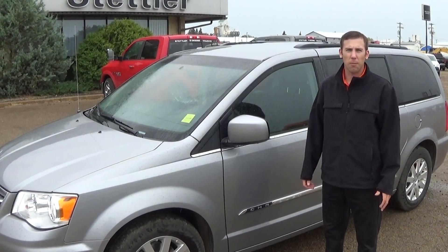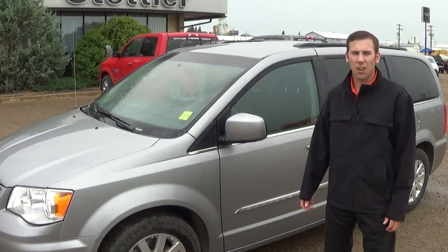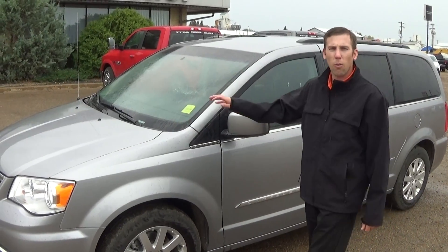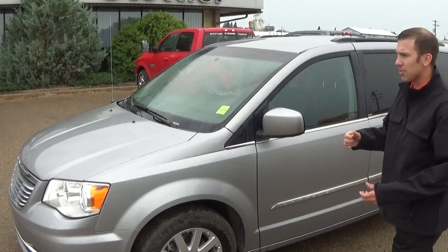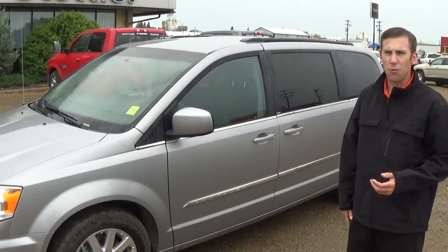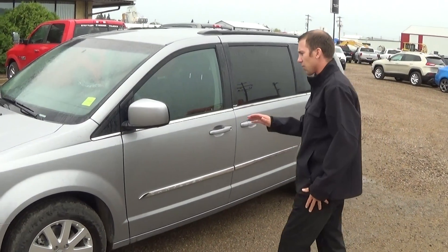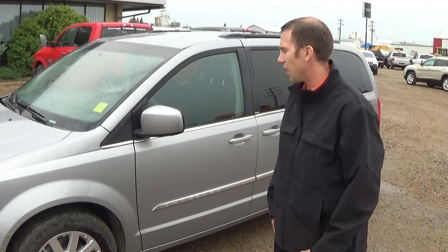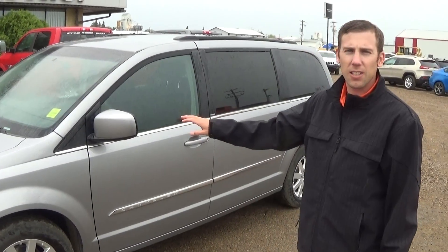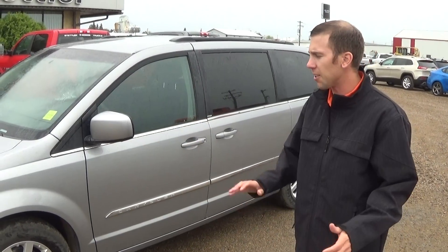Good afternoon folks. Justin Jarmilitz, Assistant Sales Manager here at Stetler Dodge. Just want to tell you about our 2014 Chrysler Town and Country we have on our lot. This vehicle is stock number RT523. It comes with a bunch of different options that you'd like for soccer practice and what not. It's a great minivan. This Chrysler has been the top of the game for years and years.